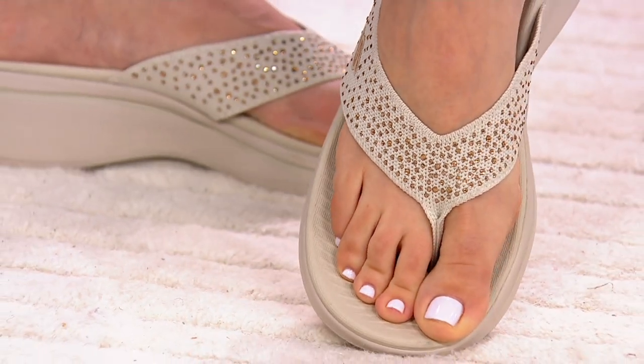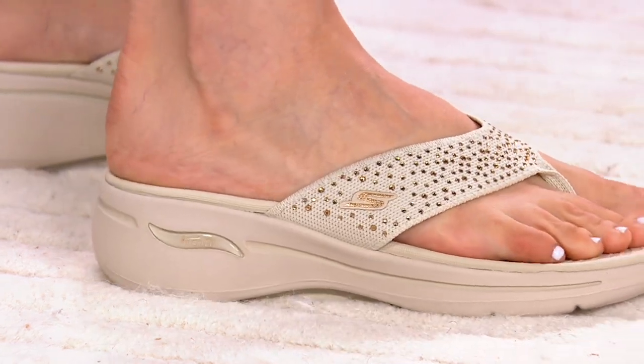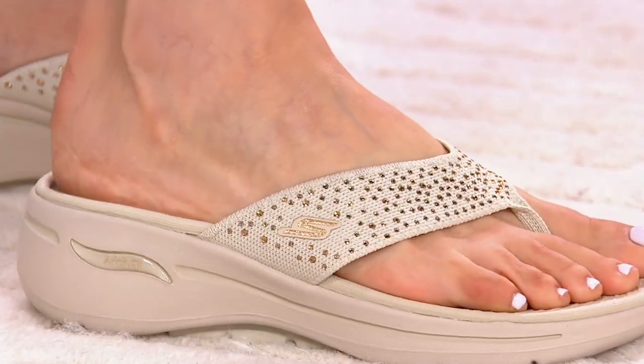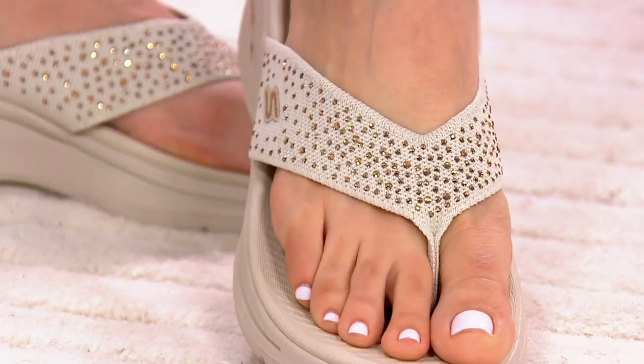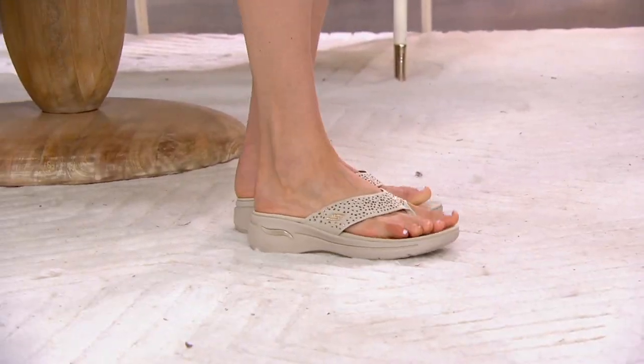Real rhinestones, not glitter — which I appreciate. They're heat set, so you don't have to worry about them falling off. Go to QVC.com and order in your size. We do have whole sizes only, so Angela, do we size up or size down if we're between sizes?